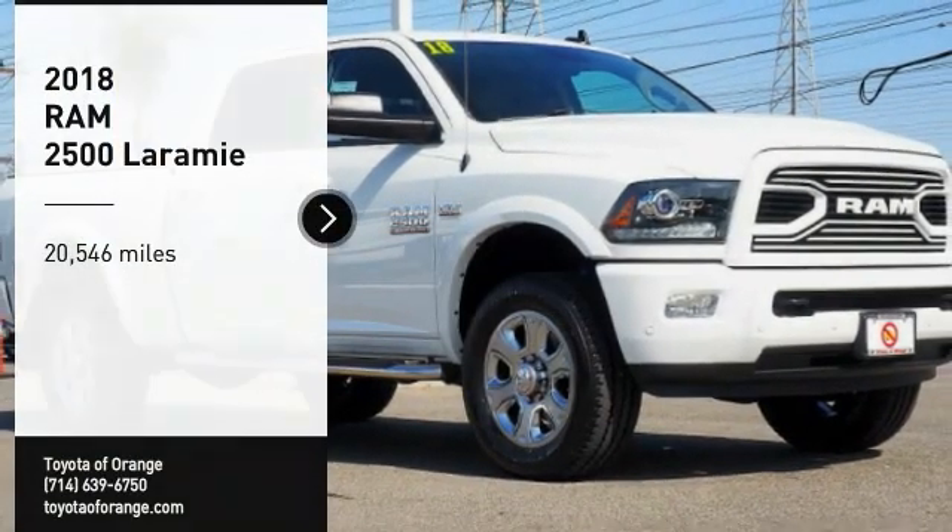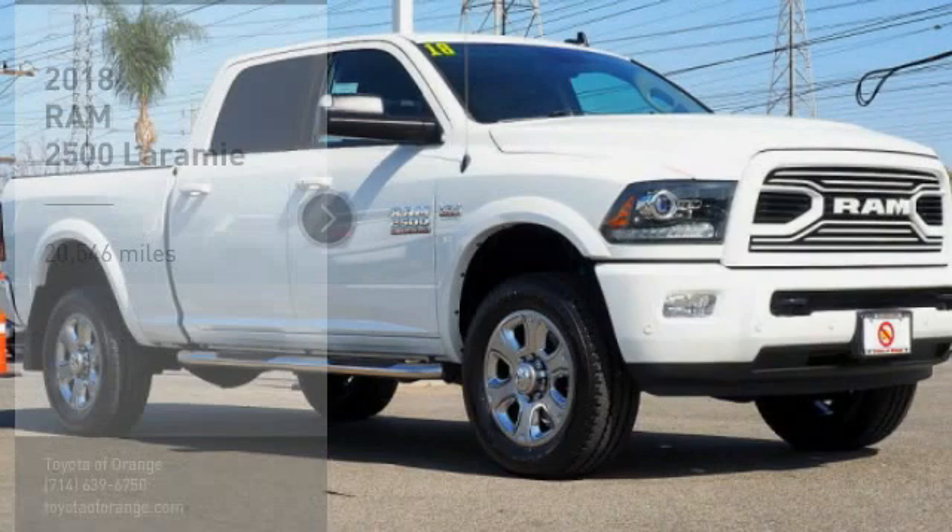Take a ride in the 2018 Ram 2500, the 2010 truck of the year winner. It is the hardest working truck in the tow business.